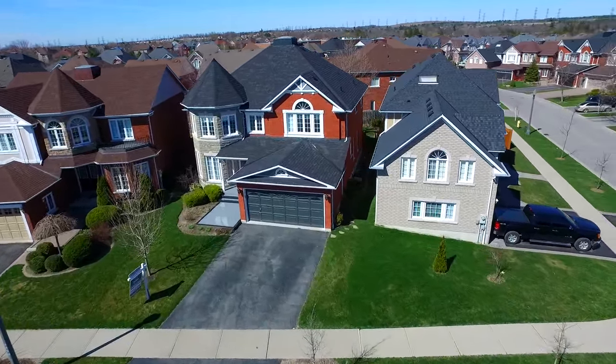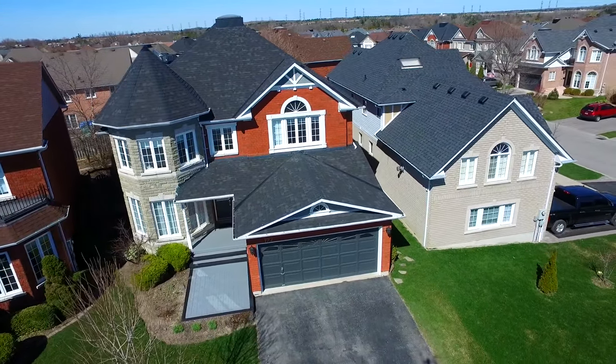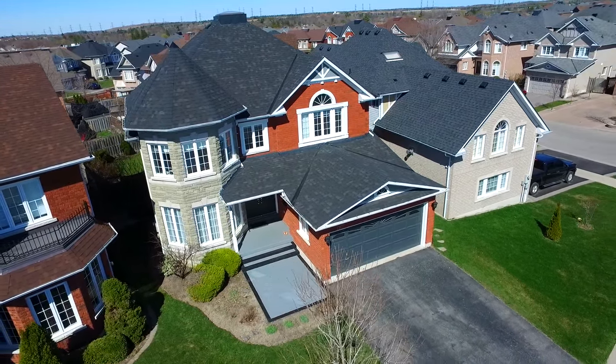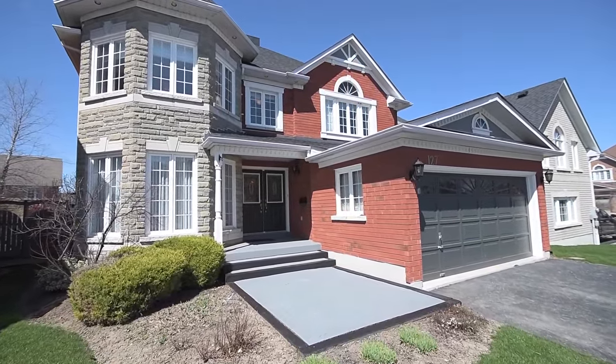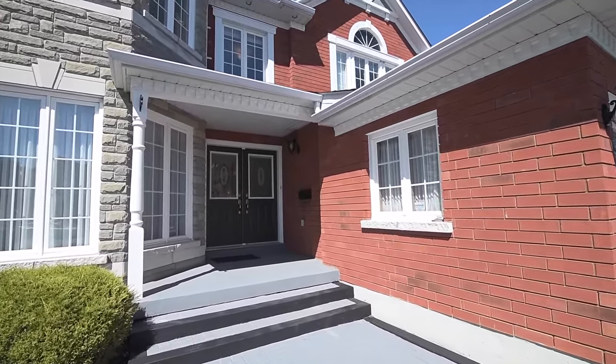Situated in Ajax's sought-after Riverside community, welcome to 127 Bowles Drive. This beautifully maintained two-story brick-and-stone home features a double garage, soffit pot lighting, and a landscaped front garden framing the inviting walkway and covered double-door entry into the home.